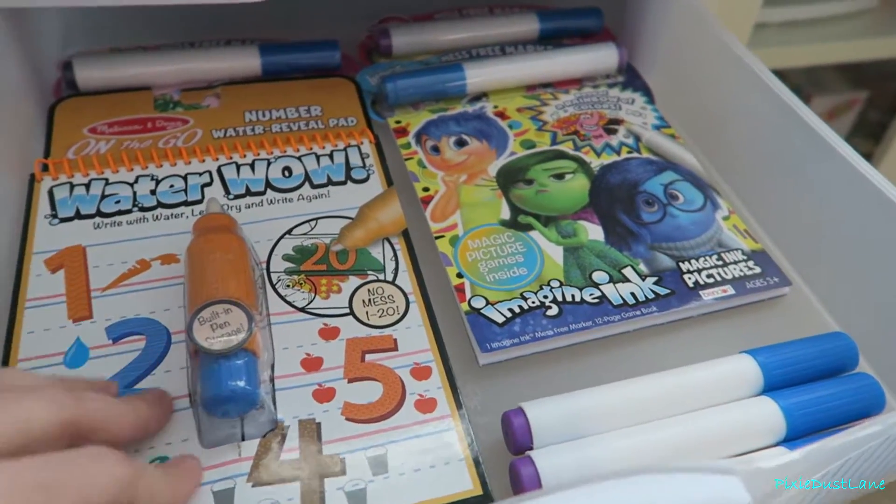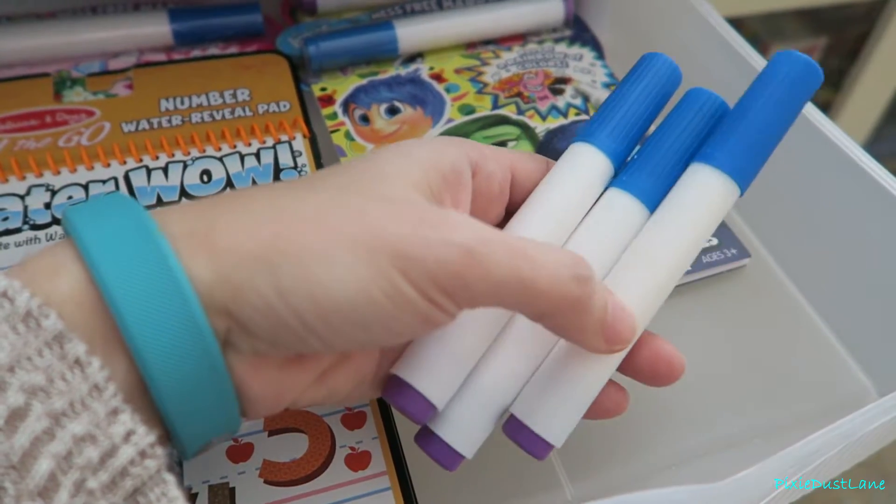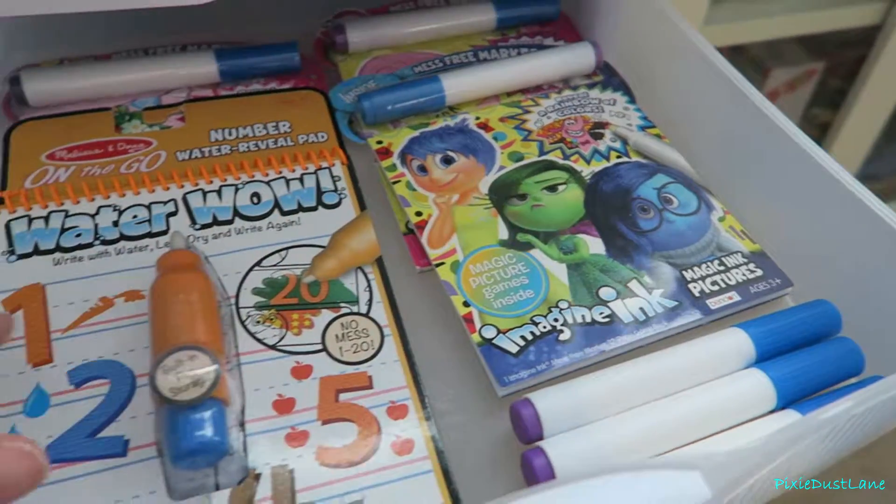I got rid of the imagining books that were mostly colored in, but I kept the markers because sometimes my girls leave the lids off and they dry out. I kept the extras so we have them just in case.